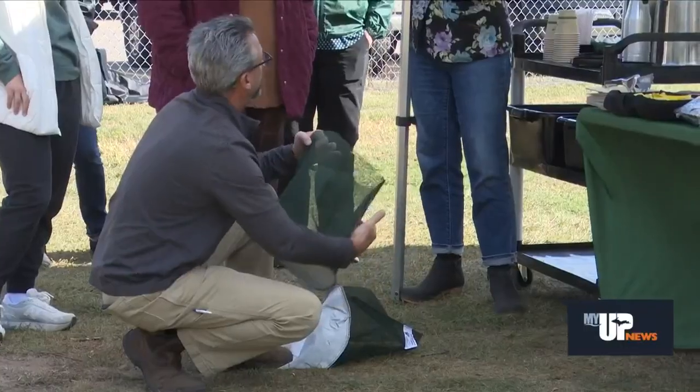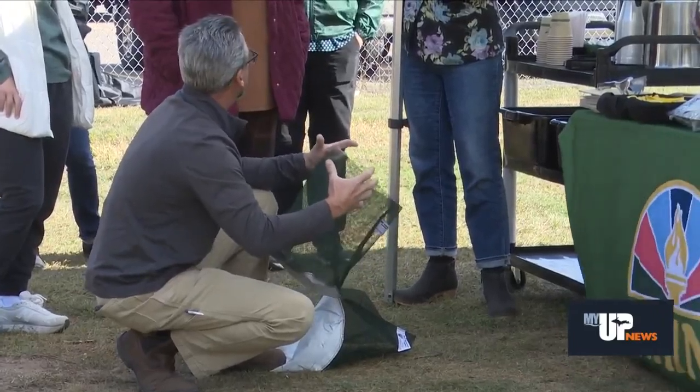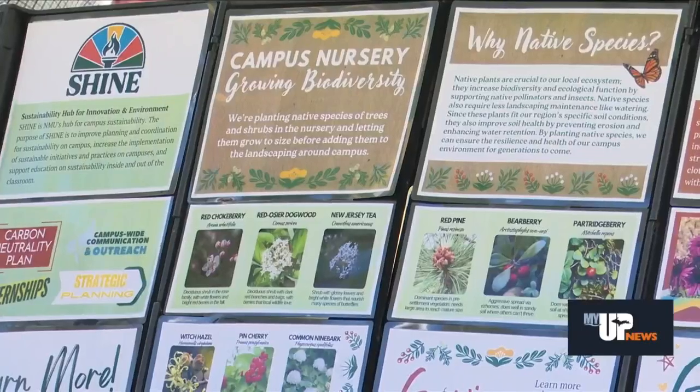At that point, it just became not fiscally viable to grow a bunch of plant material through staffing issues, maintenance issues, things like that. So when we need to do landscape renovations on campus, we would buy plant material from a wholesale nursery either in downstate Michigan or Wisconsin and truck it here. Obviously, that trucking has a carbon footprint and it also incurs costs.